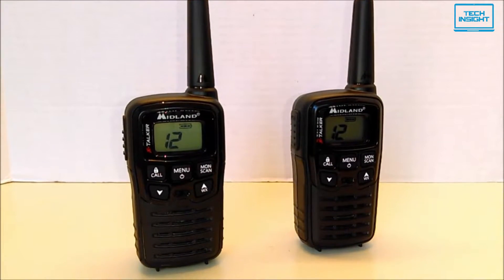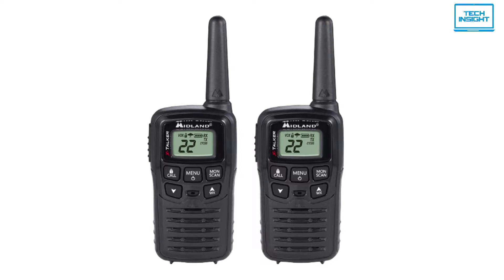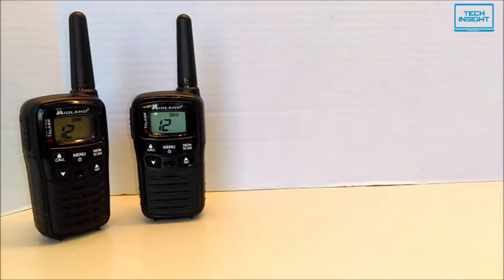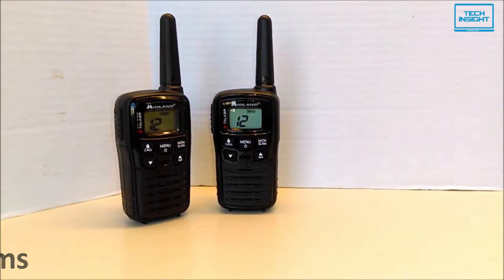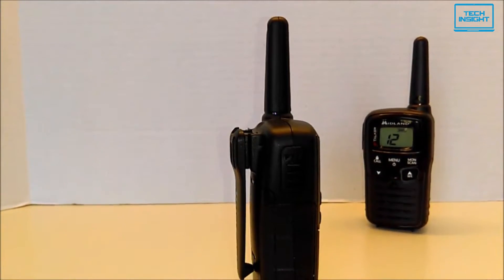If you are on the hunt for a straightforward two-way radio, then the Midland X-Talker T10 is an option with decent functionality. This walkie-talkie is easy to use, license-free, and low-cost, yet a reliable solution to long-range communication. At around 270 grams, it is relatively light and compact, allowing it to be easily carried in any backpack or even a standard pocket. It will also attach to a backpack shoulder strap with a clip.